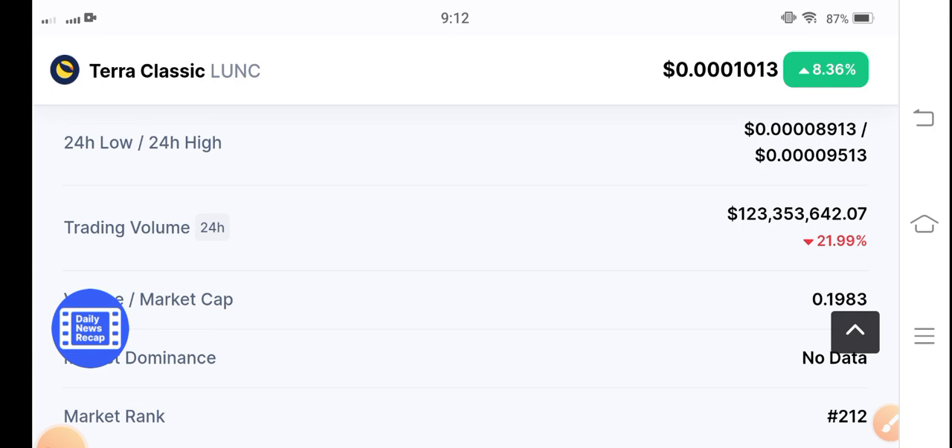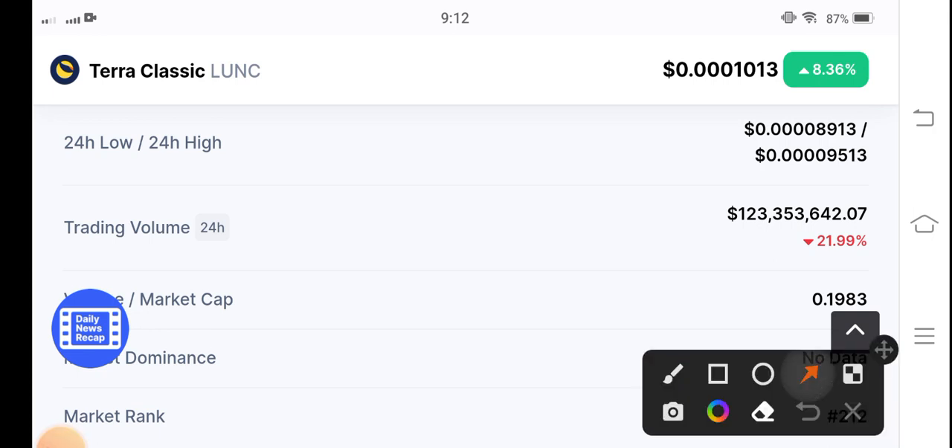Here you can see the trading volume is negative. Oh my god, you can see here 8.36 percent — so now it's going up, guys. The trading volume is still negative at 21.99 percent, but you know, now it's pumping. In a previous period the price went down, that's why the trading volume is still negative. But with the passage of time, this negative trading volume will convert into positive, guys.